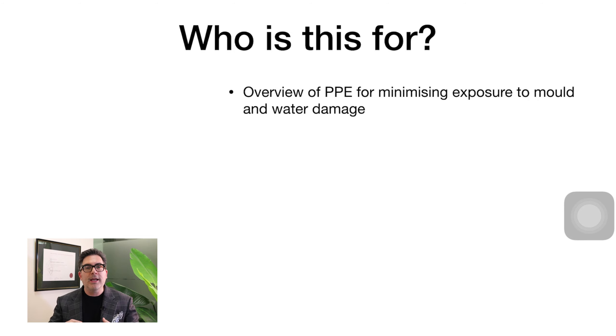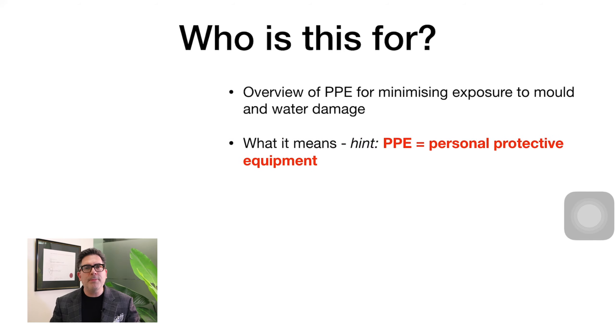What PPE should you be wearing if you need to go into a water damaged building? Water damaged buildings contaminated with mold require you to protect yourself. The purpose of today's live stream is to focus on this topic. Essentially, it's for anyone who needs to protect themselves from mold. Any building that becomes water damaged quickly takes on mold in the first 24 to 48 hours.